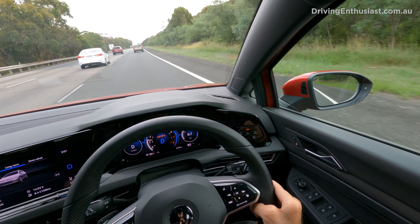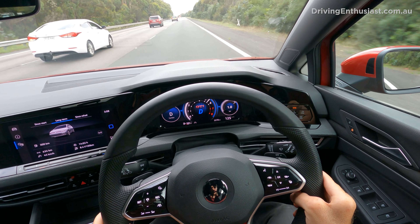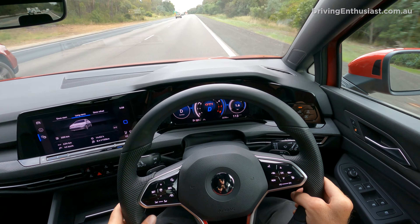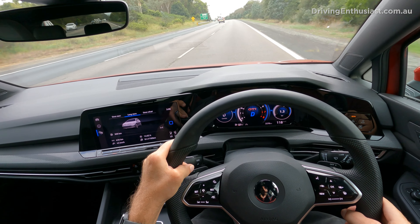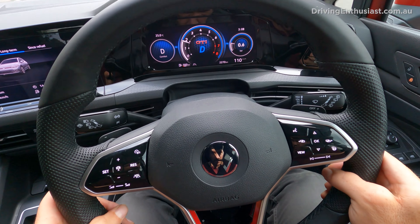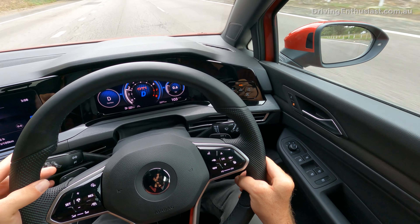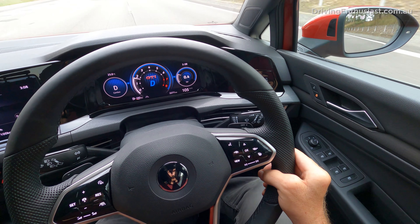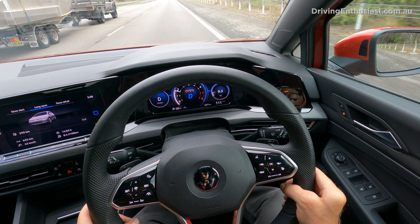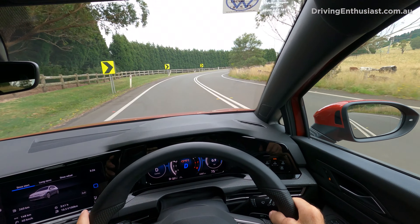I had an opportunity to give it some beans on the highway — going 80 km/h and flooring it. It takes a little bit to kick down but then it goes really well, hitting two bar of boost pressure as we overtook. The boost gauge reacts even to a light touch of the throttle, building boost very low in the RPM range, which is impressive.